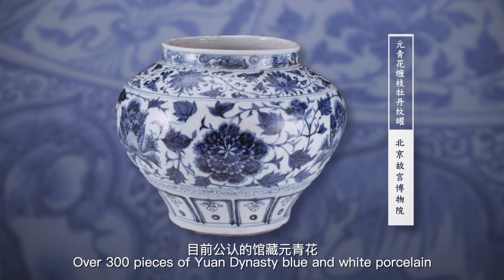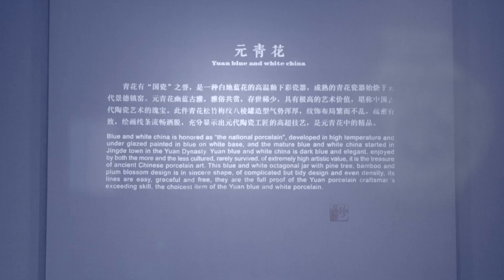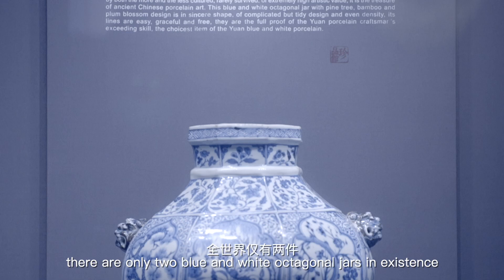Over 300 pieces of Yuan dynasty blue and white porcelain are housed in the world's major museums, mostly as collection highlights. However, there are only two blue and white octagonal jars in existence. One was found in Anshan, while the other was unearthed in Thailand.